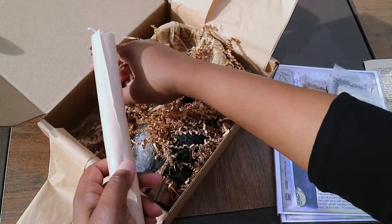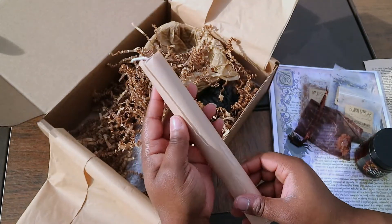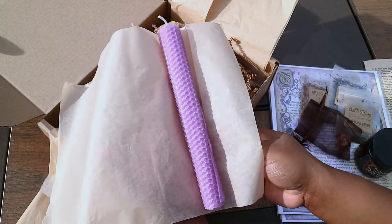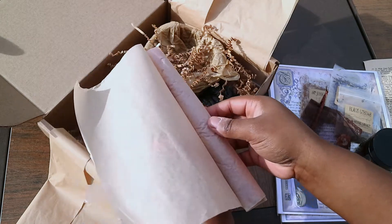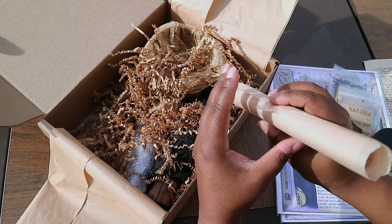So here is our candle. Let me get this open — this is just a simple purple candle. I've noticed lately the candles have been pretty plain. I actually don't mind that so much, especially when they come with glitter, which I'm not really a fan of personally. So I enjoy a nice plain candle.